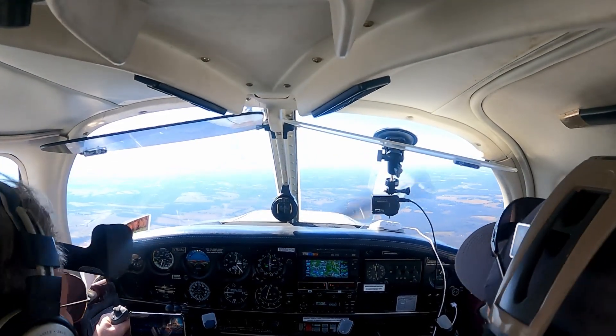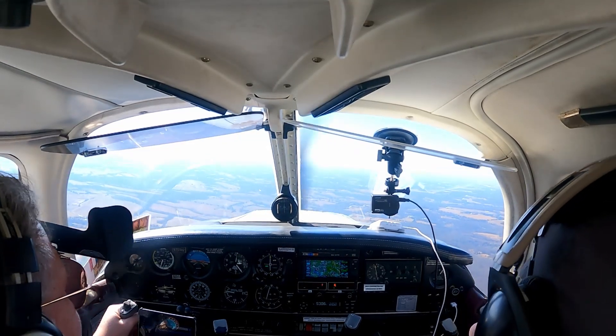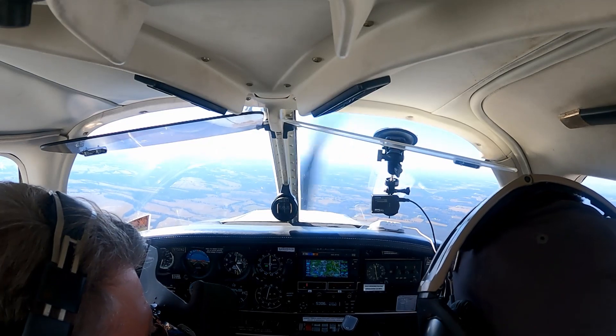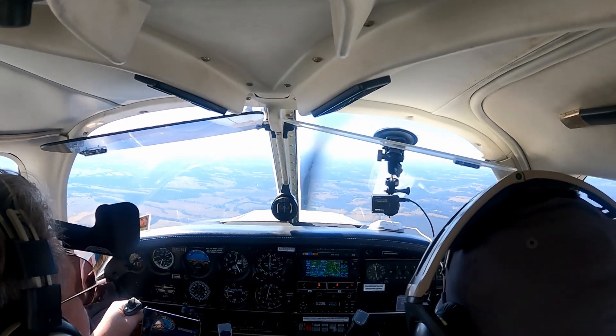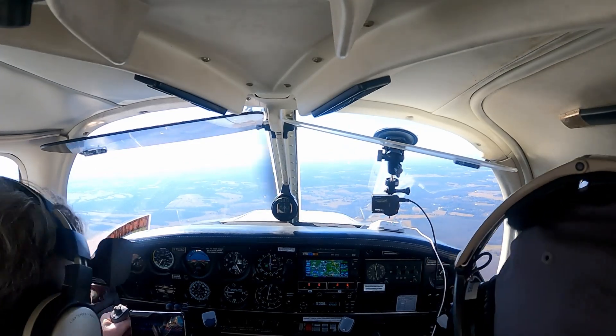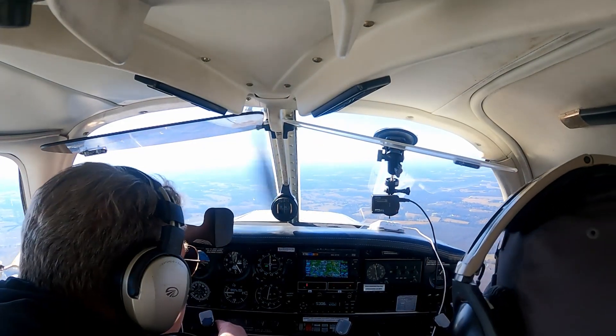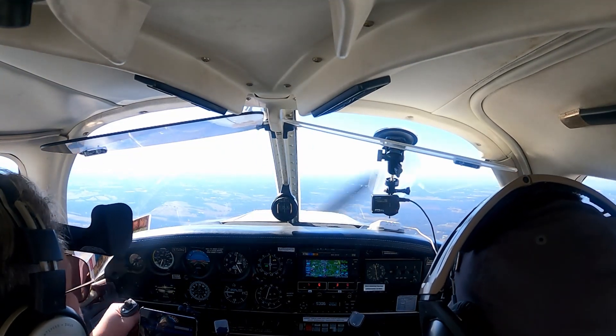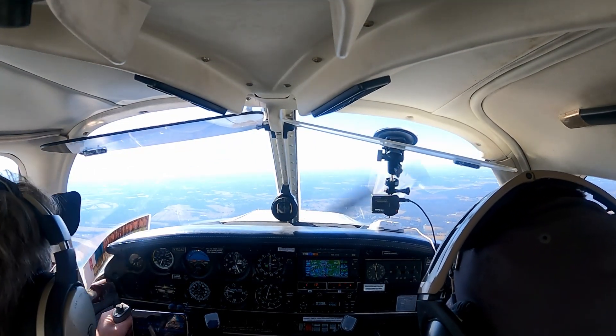Alright, where are we at airspace? We're just outside the CIFRA, still under the Bravo shelf. Cabinage 120, ident. Cat 13, you're half a mile from Casanova — cross Casanova VOR at or above 3000, cleared for the VOR 1-5 Warrington.